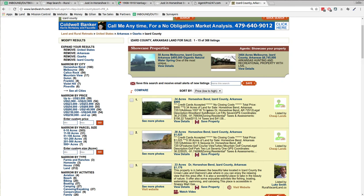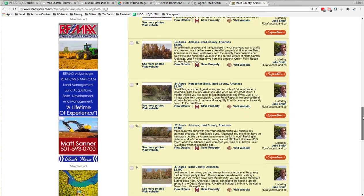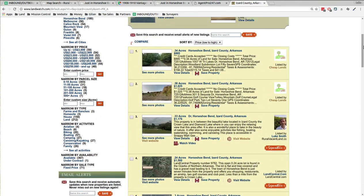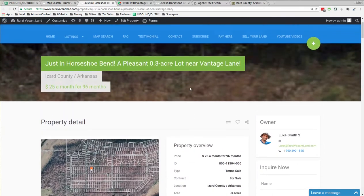That's $749 if you pay cash. If you want to do terms, we can talk — please feel free to make an offer. I'm going to change the price on this one so when you go to check out on the website you'll see this price. Thanks for watching. This is Luke Smith with RuralVacantLand.com — link to this listing is below.